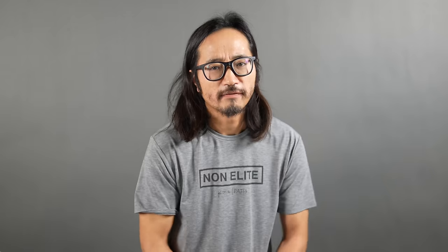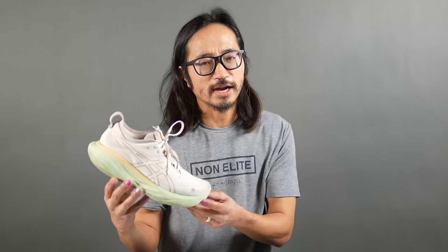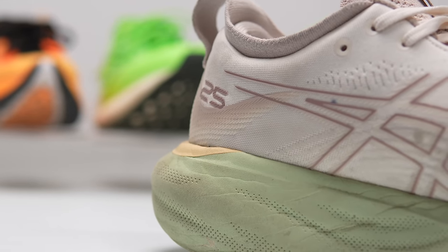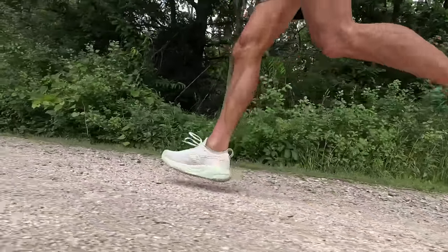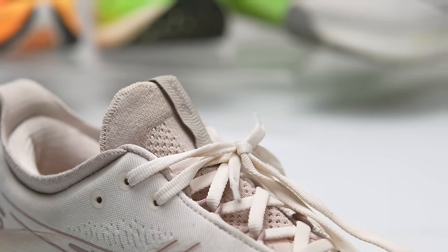Let's talk about the winner from the max cushion category for this year — that's the Nimbus 25. It's big, it's mushy, it's comfortable. It was my top max cushion shoe for 2023, but ultimately I just don't think a max cushion shoe is ever going to win Shoe of the Year. So it gets honorable mention — it's in the running, but it's not going to be the shoe of the year.